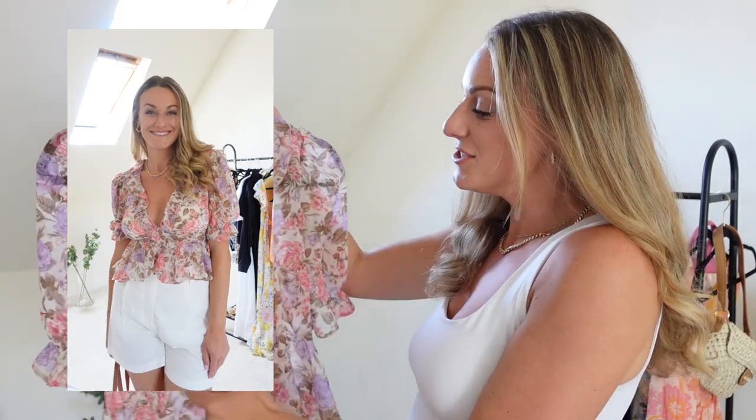I think I had a discount code as well — I can't remember now, but if I can find one I always leave them down below in the description box. I will keep an eye out for you guys, as I love trying to get you guys bargains. I think this is just literally beautiful.